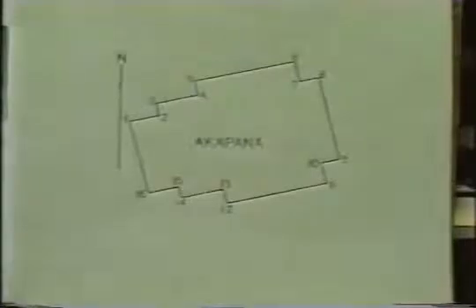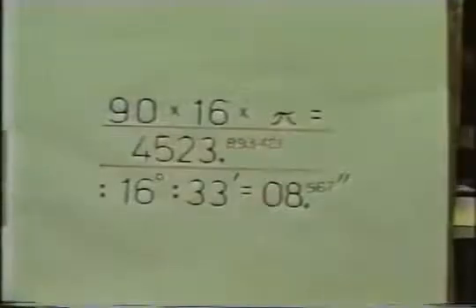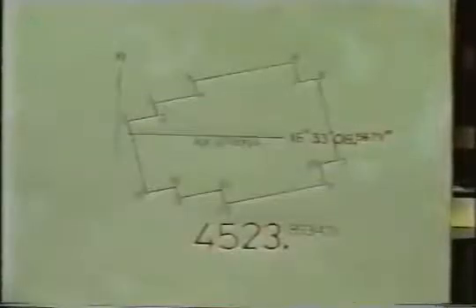We proceed in much the same way we did at Teotihuacan's Pyramid of the Sun. Pay close attention to what we see. The emphasis here was on the 90-degree corner angle, of which there were exactly 16 — that's 16 and 90. Simply apply pi to the formula and find: 16 degrees, 33 minutes, 08.567 seconds south of the equator.